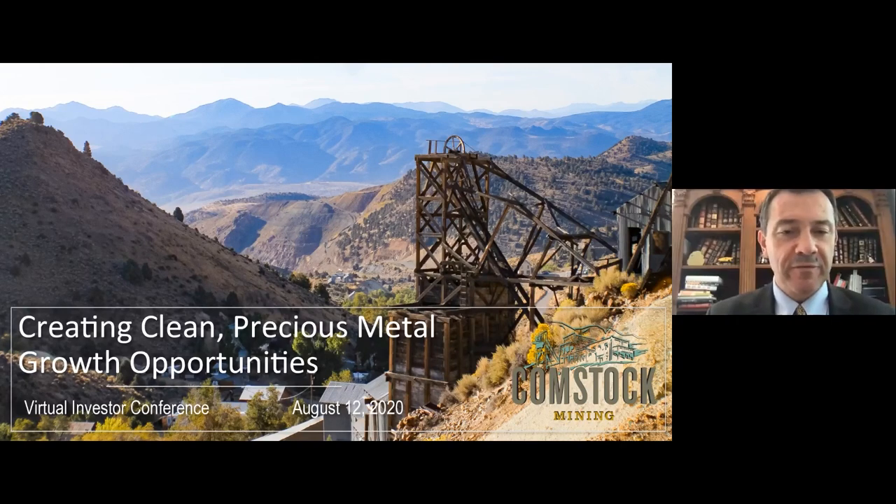Thank you, Brandon. Thank you, and welcome, everybody. I've been following the conference for the last two days, and it's been exceptionally well-presented and smooth. So I'm very happy to be here to present Comstock Mining. I think it's a quite timely presentation because we've achieved a significant number of milestones that really position us to move forward with existing and new business opportunities.